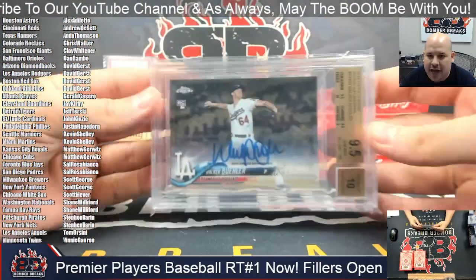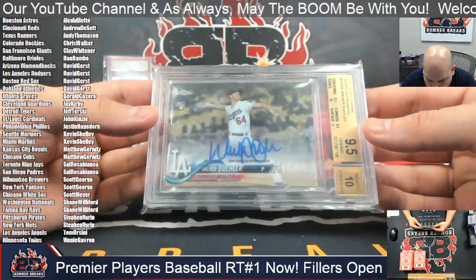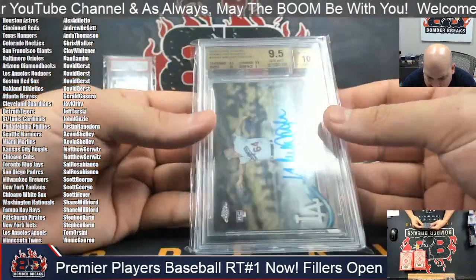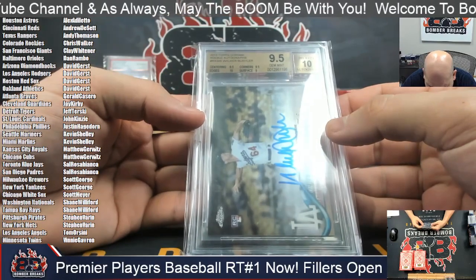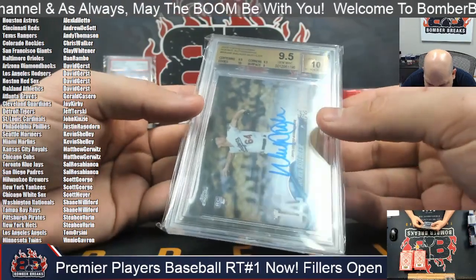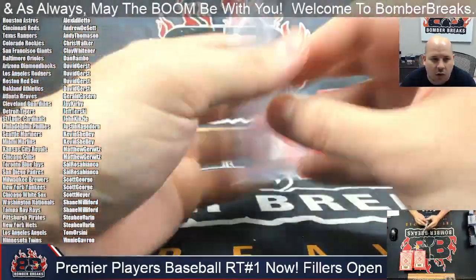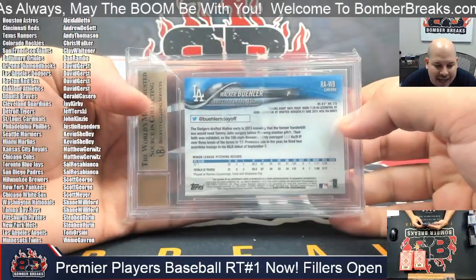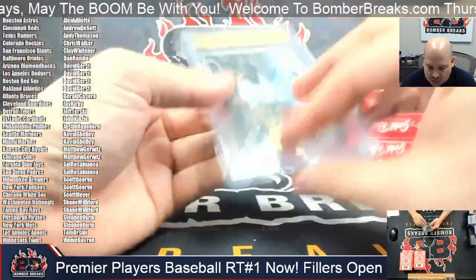Next up for the L.A. Dodgers, I've got Walker Buehler, 2018 Topps Chrome Rookie Autograph. This one's graded by Beckett — 10 on the auto, 9.5 overall, 10 on the edges, 9.5 centering and corners, 9 on the surface on the Walker Buehler. L.A. Dodgers. David G., that's yours. Congrats.